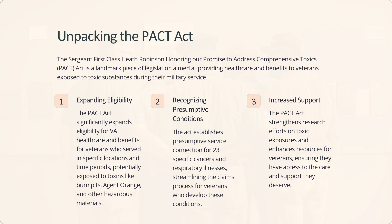The Sergeant First Class Heath Robinson Honoring our Promise to Address Comprehensive Toxics (PACT) Act is a landmark piece of legislation aimed at providing health care and benefits to veterans exposed to toxic substances during their military service. The PACT Act significantly expands eligibility for VA health care and benefits for veterans who served in specific locations and time periods, potentially exposed to toxins like burn pits, Agent Orange, and other hazardous materials. The Act establishes presumptive service connection for 23 specific cancers and respiratory illnesses, streamlining the claims process, and strengthens research efforts on toxic exposures.